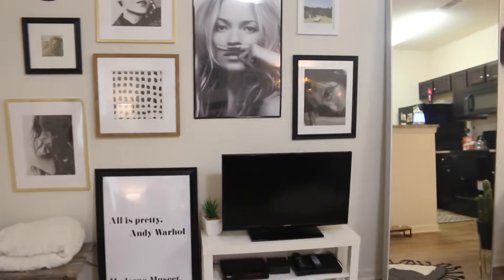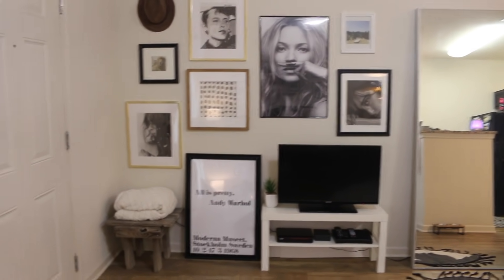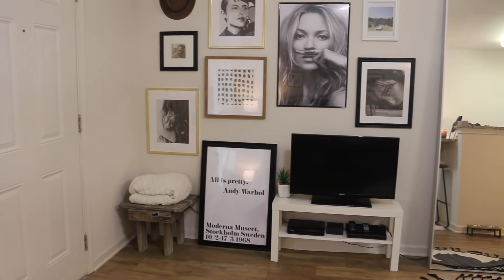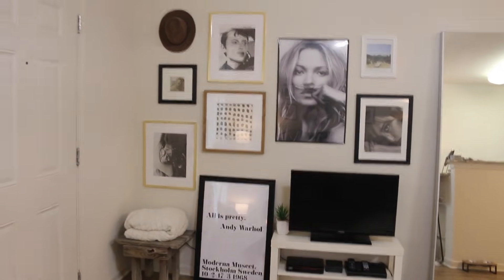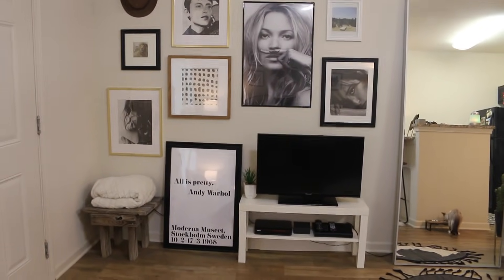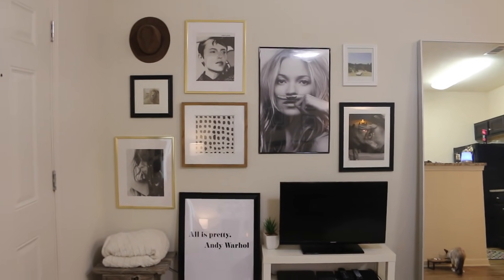Moving to this wall right here — I love this wall. The little stool in the corner my dad actually made for our pool outside and I kind of just stole it because I just really liked it. I needed something right there to cover the outlet behind it. I covered up most of the wires with this big poster that says 'All Is Pretty' by Andy Warhol — I really love that poster. I got both my posters, the Kate Moss poster and the All Is Pretty poster, from Etsy as downloadable versions and just got them printed at Walgreens. The frames are from Walmart. Then I just have my TV stand from Ikea — I think I paid like $12 for it. All of the pictures up here except for the polka dotted one and the Kate Moss and All Is Pretty ones, I pulled out of that magazine.